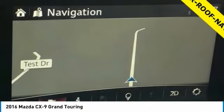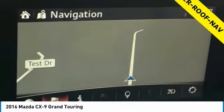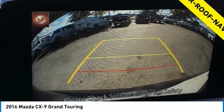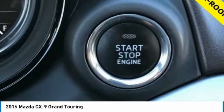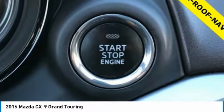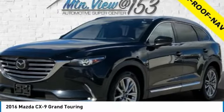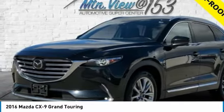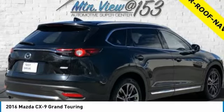Black Leather, Electronic Stability Control, Navigation System, 12 Speakers, 3rd Row Seats Split Bench, 4-Wheel Disc Brakes, ABS Brakes, AHA Internet Radio, Air Conditioning, Alloy Wheels, AM-FM Radio Sirius XM, Anti-Whiplash Front Head Restraints, Auto High Beam Headlights, Auto Dimming Rear View Mirror, Automatic Temperature Control, Axle Ratio 4.411, Blind Spot Sensor Warning, Brake Assist, Bumpers Body Color, Compass, Delay Off Headlights, Distance Pacing Cruise Control, Driver Door Bin, Driver Vanity Mirror, Dual Front Impact Airbags, Dual Front Side Impact Airbags.